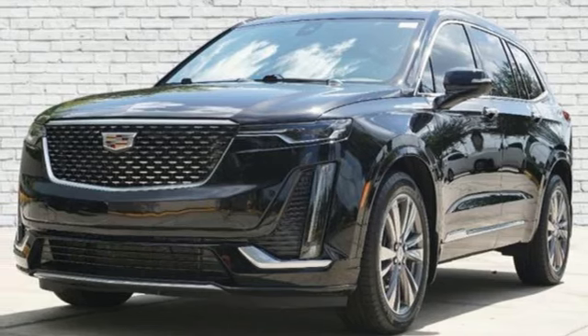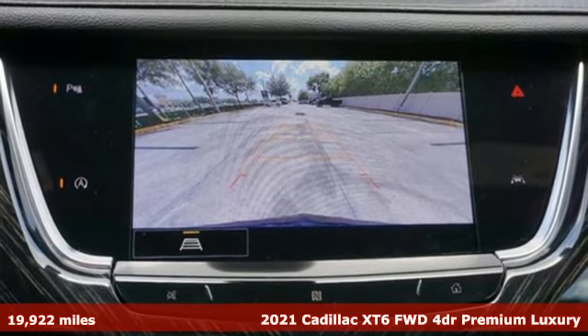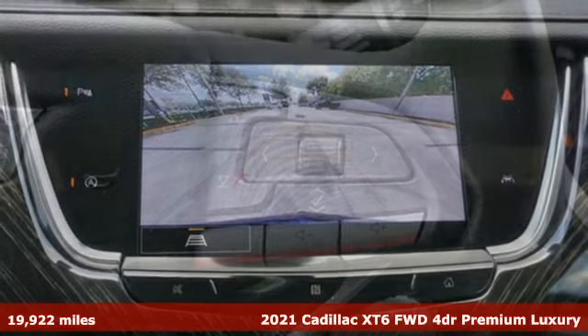It's a 2021 Cadillac XT6. Cadillac, second to none. It comes with great features you'll love.